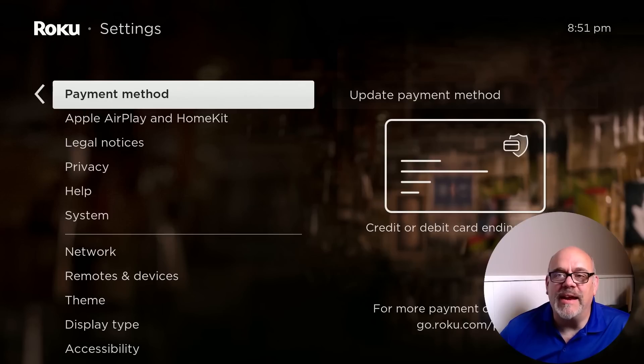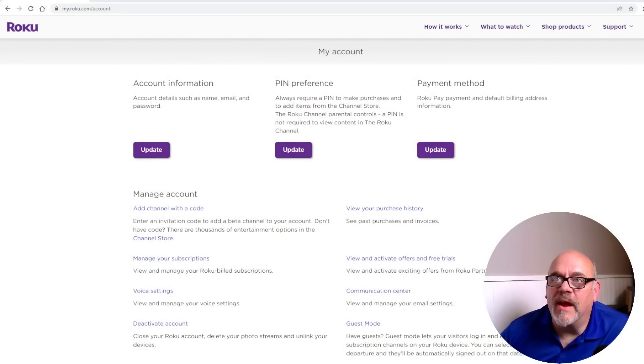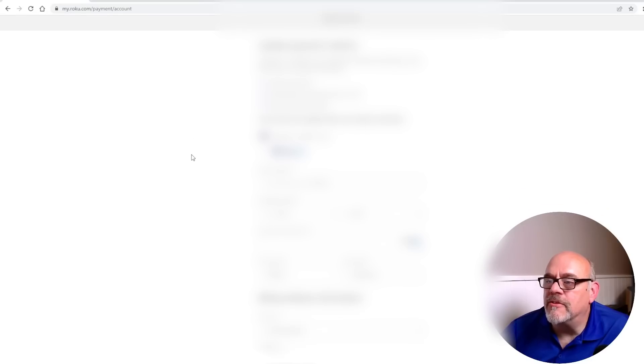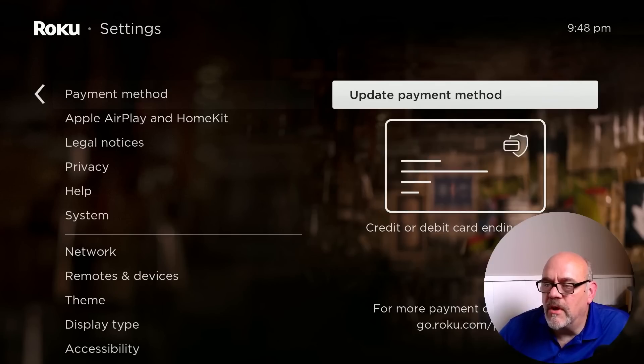The next setting has to do with your payment method. You may have a credit card configured from when you set up Roku on your computer, and it carries over when you activate a device. The problem is that you — or your kids clicking around — can very easily buy stuff without you knowing. To remove a credit card from your Roku device, you need to go to my.roku.com/account, click Update, and scroll all the way down to Remove Payment Method.